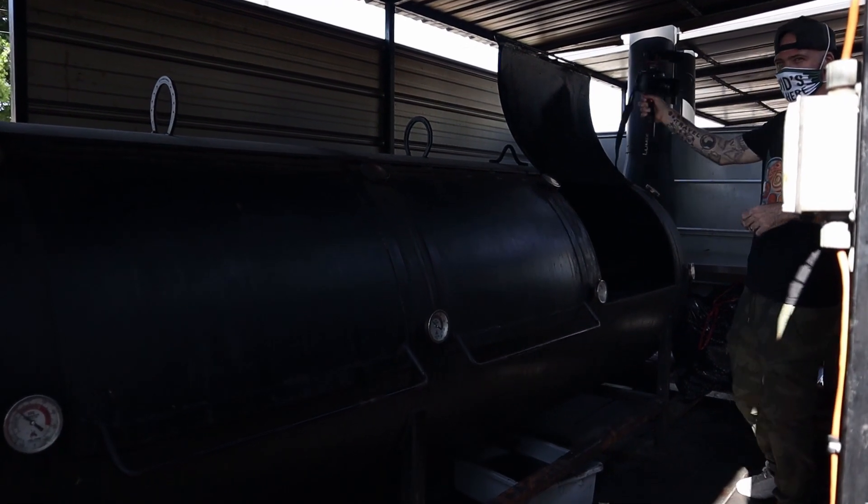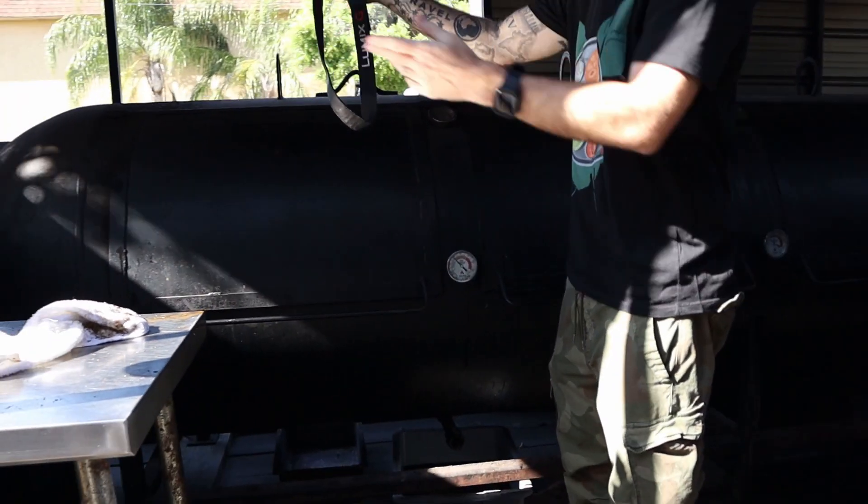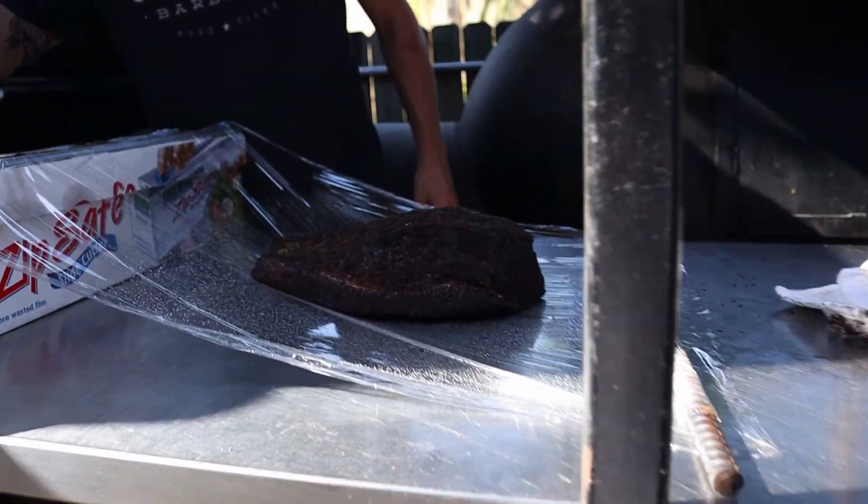Man, the heat! I can't wait to try this brisket — I need it. Look at that thing. Oh my, it's so good.